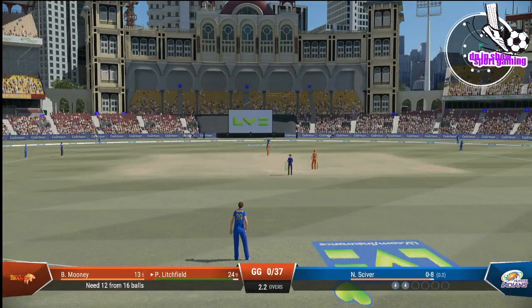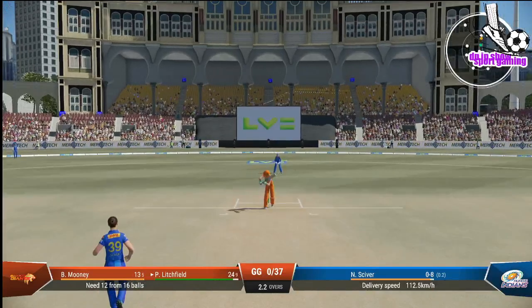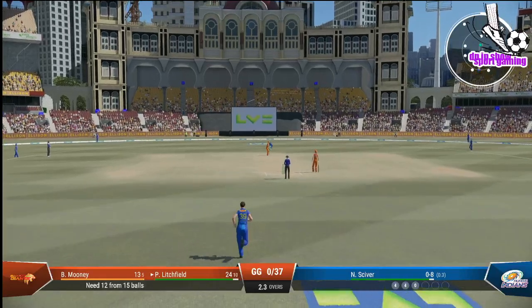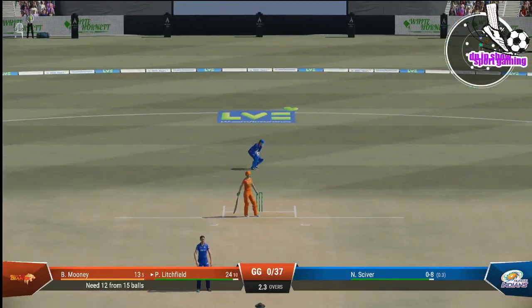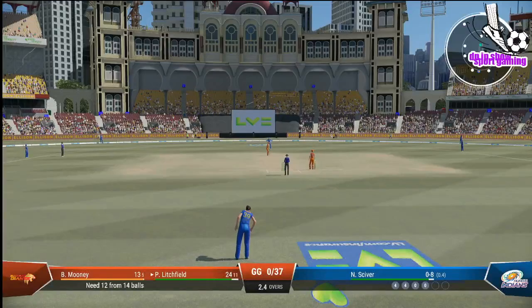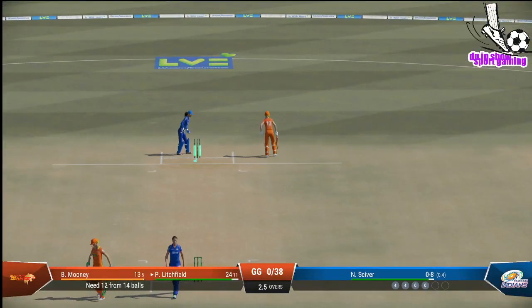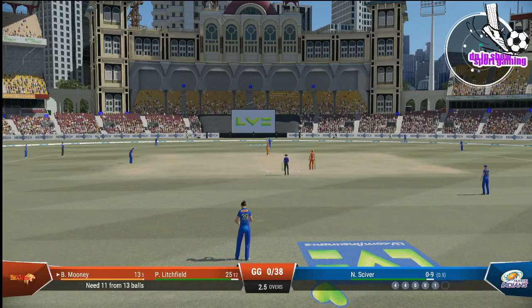Lichfield is starting to really get on top of this bowling — may need a few changes to halt this momentum. Wow — that's missed the lot! Lichfield will be frustrated with that shot; the ball was there to hit but couldn't find the gap. Doesn't beat the infield — timing just a little early on that occasion. Taking the edge. Let's see if they can get the ball up into the slot as before — it's so crucial to follow up that last delivery.